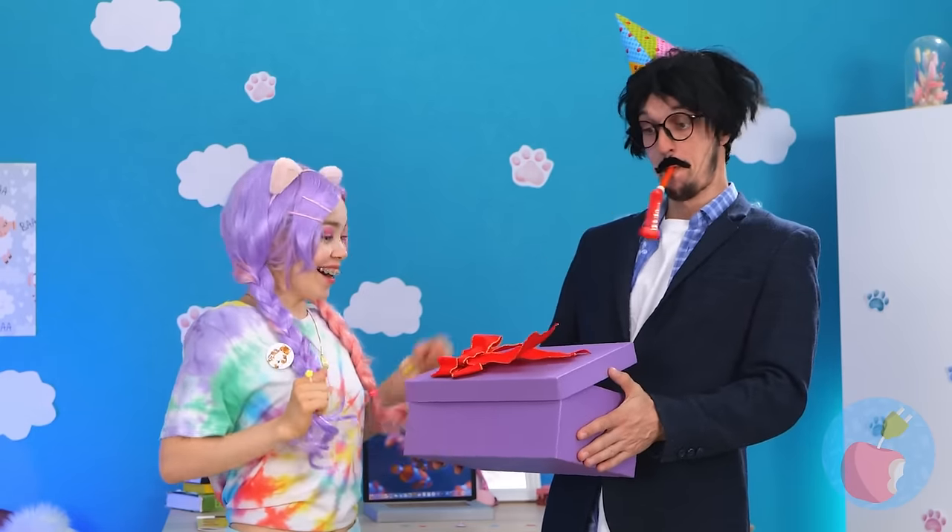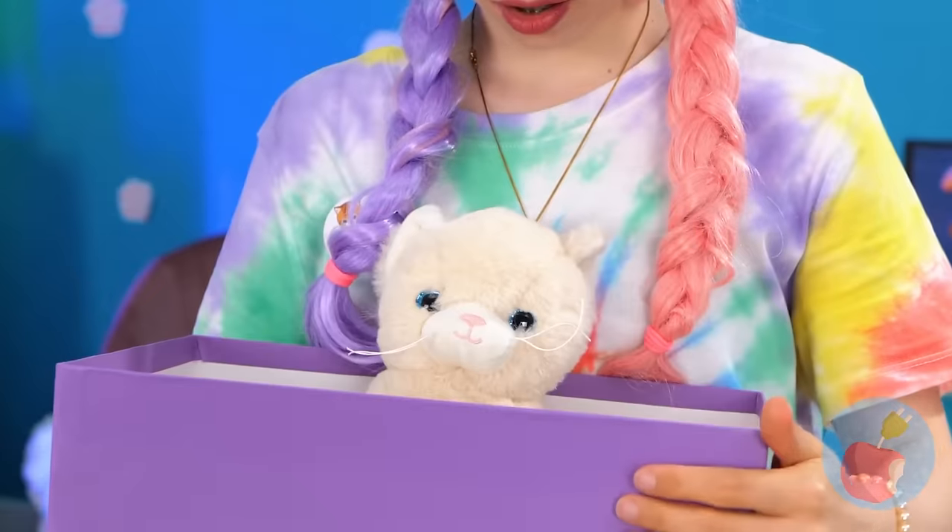Uh-oh — dad needs new glasses. Let's hope he keeps them for now. Happy birthday! He's got a special surprise for you — it's a new cat. Well, a toy one. Because you don't have a real one.